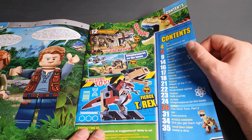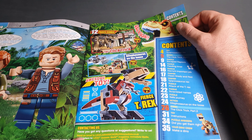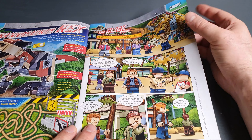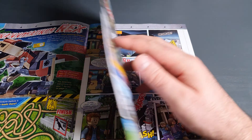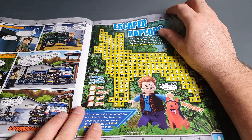We have the awesome toy, we have a 12-page comic, and there are some puzzles. Nice comics with great pictures as usual.